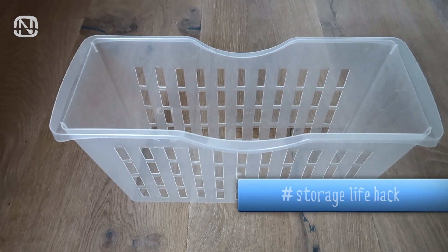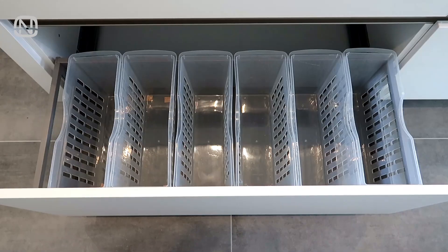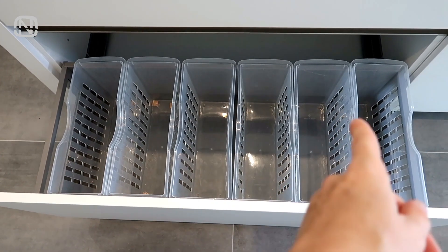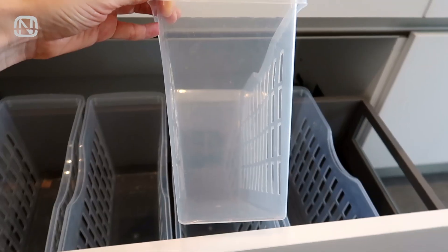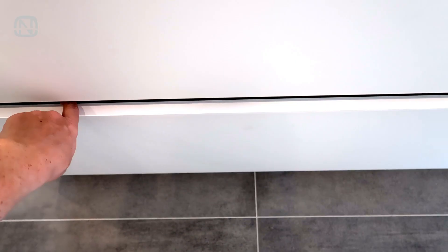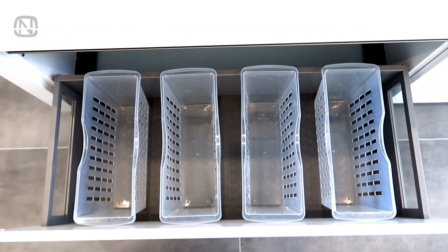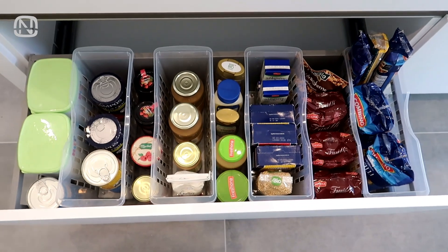Containers help us organize space more conveniently. However, not everyone is willing to spend money on them. When organizing your space, keep in mind that you don't have to cover the entire surface with containers. For example, in this drawer you can arrange them one way, but because these models taper towards the bottom, a small amount of space is wasted. Consider a second option: arrange the containers leaving space between them that will also be used for storage. This way you are able to store much more stuff with fewer containers.